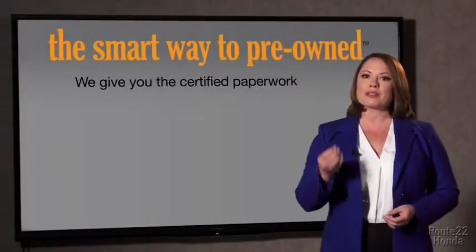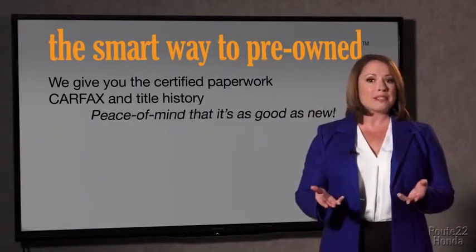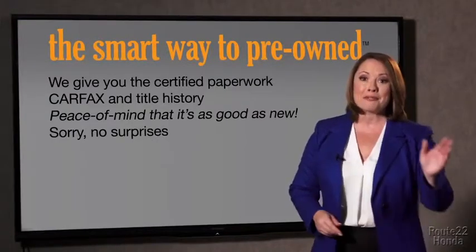The best thing I like about SmartWay Pre-Owned, besides the great price I got, is that I know I bought a good car. Why should you worry if the odometer's been rolled back, or you're the victim of a salvaged or rebuilt vehicle, or worse, a washed title? We give you the certified paperwork, along with the CarFax and the title history, providing you with the peace of mind that your certified pre-owned is as good as new. We really don't want to skimp on any of those little things that need to be checked out about your certified pre-owned vehicle.